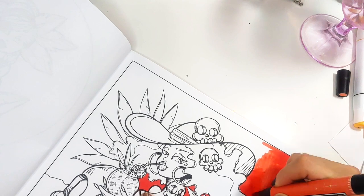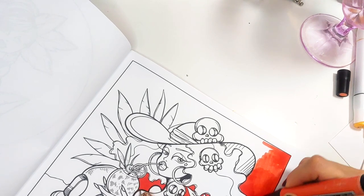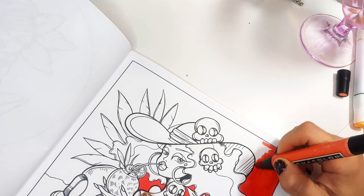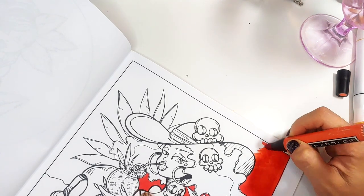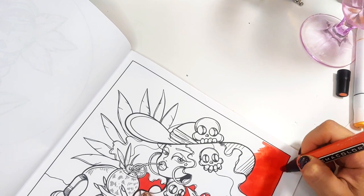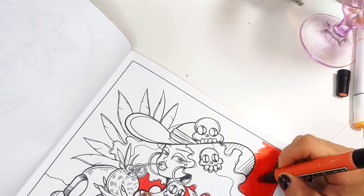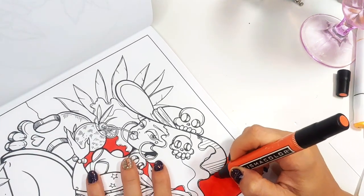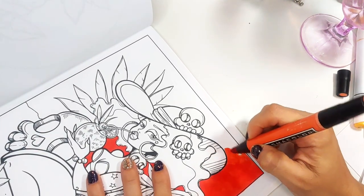But in defense of this marker, these markers are over 10 years old. Maybe? Over 10? They're ancient. I've had these markers for many, many years.